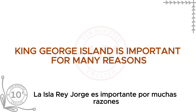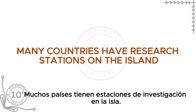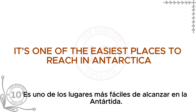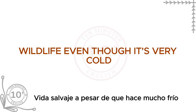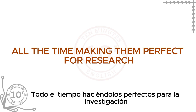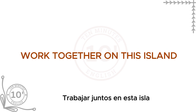Why is King George Island special? It is important for many reasons. Many countries have research stations on the island, so it's sometimes called the Antarctic United Nations. It's one of the easiest places to reach in Antarctica, so many expeditions start here. You can find many animals on the island despite the cold. Some ice-free areas make it perfect for research, and scientists from all over the world work together here.